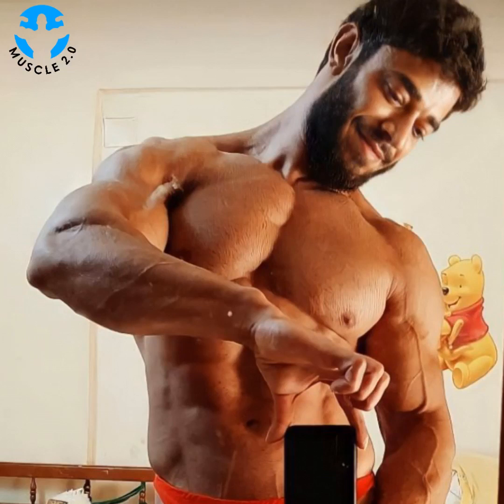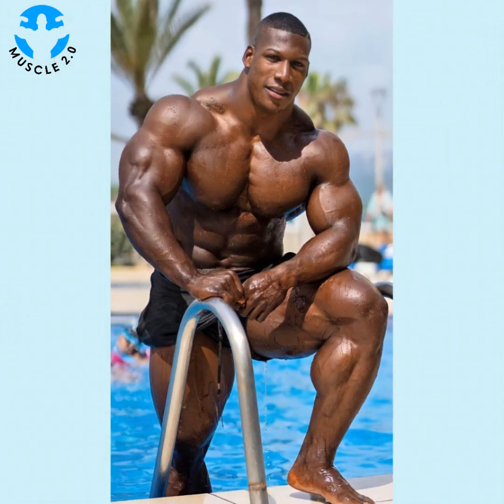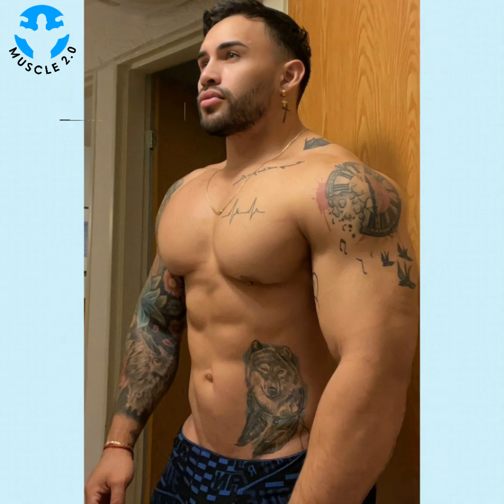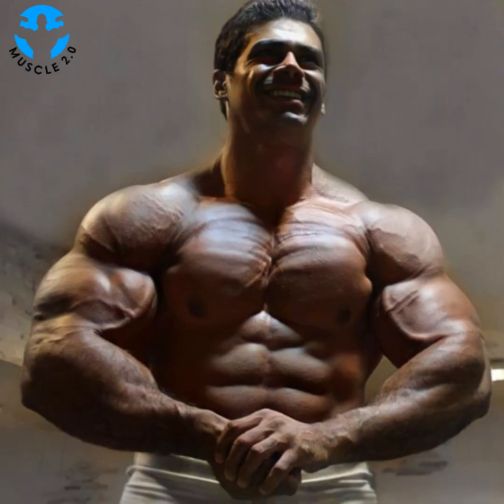Hello, how are you? I hope you are well and will be fine. Welcome back to my channel Muscle 2.0. Today's video is again about the most beautiful and attractive, most handsome bodybuilders, fitness models, muscle models, and male models. Watch the video till the end because today's video is most beautiful and attractive.